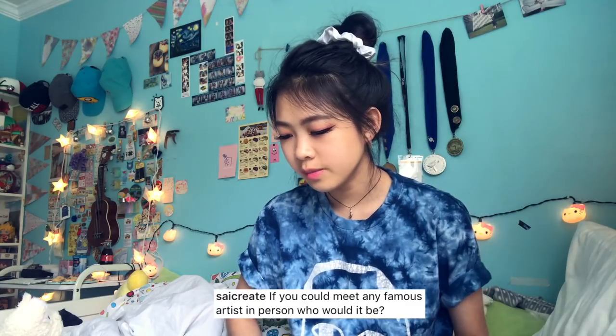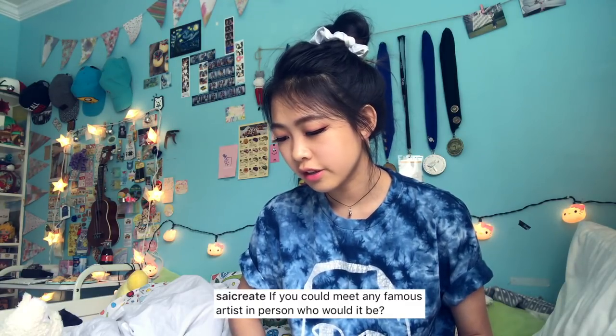If you could meet any famous artist in person, who would it be? I think I just want to meet September Wildflowers — I just want to learn from her. Where do you see yourself in five years? That's hard because that means I've been out of college for a year. I might get a master's degree in animation if I go that route, or maybe I'll be in some kind of paid internship or job — hopefully employed!